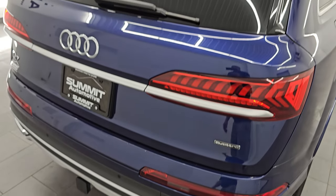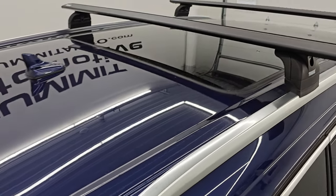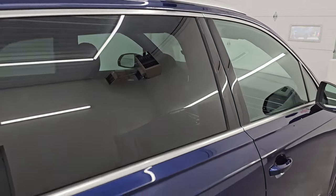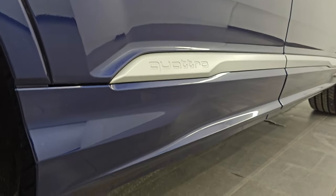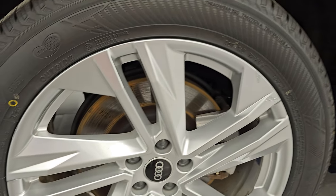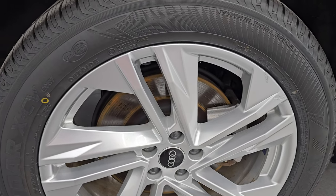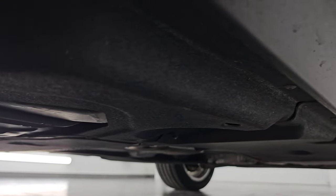Coming around to the back — very nice and clean as well. I take these HD videos so if you are far away or even close by but can't make the trip down, you can see and hear the vehicle and have confidence in what you're looking at before you even get here — no surprises. You can make a smart and informed buying decision from wherever you're at. The back wheels are in pretty nice shape and the back tires are brand new too.